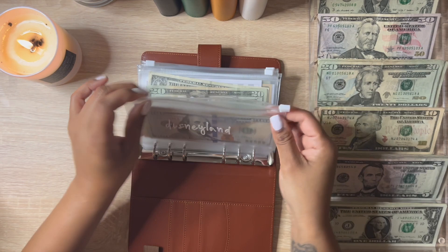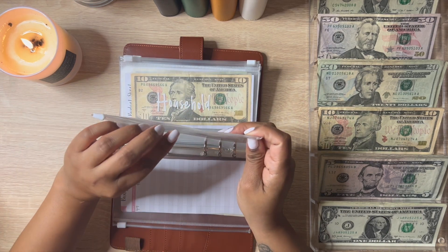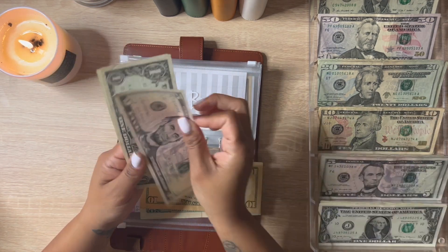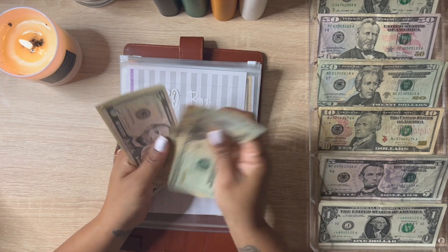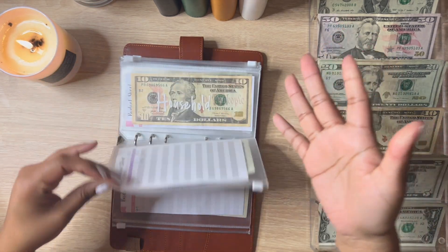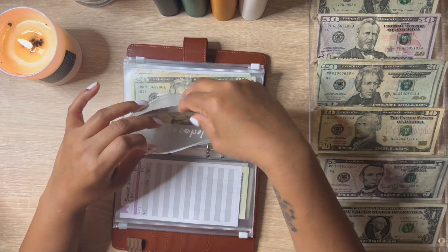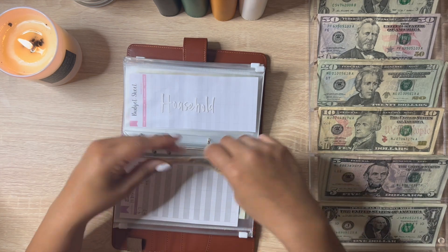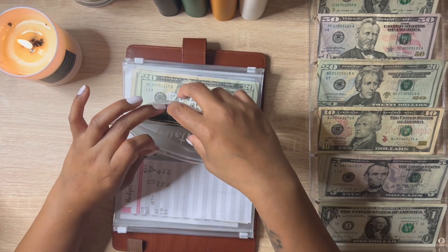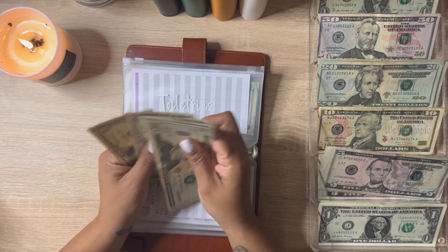I finally got a job manicure today — my nails were busted, they were a hot mess. Peel Box is going to get five, so now Peel Box has $37. Household is also going to get five, now it has $15. Toiletries is also going to get five, and now it has $28.